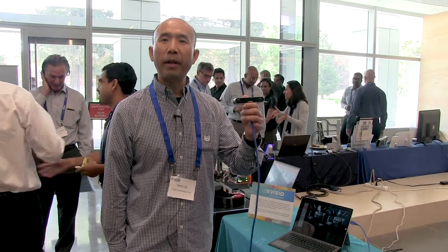Today I would like to show you a demo of our solution. As you can see here, I'm holding our camera-based six-DOF tracking module.